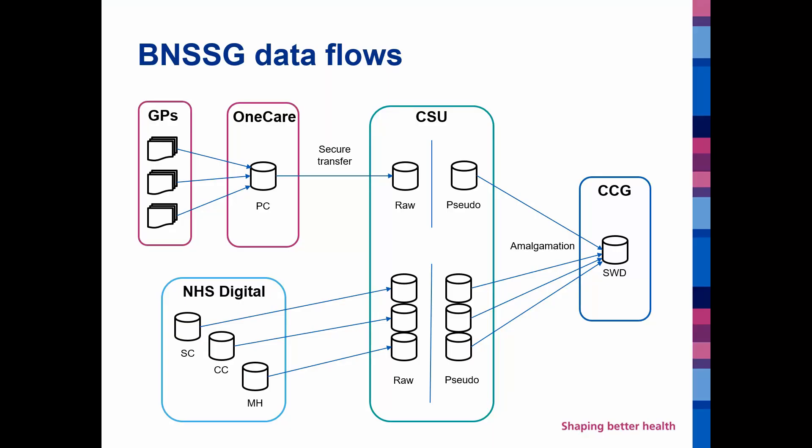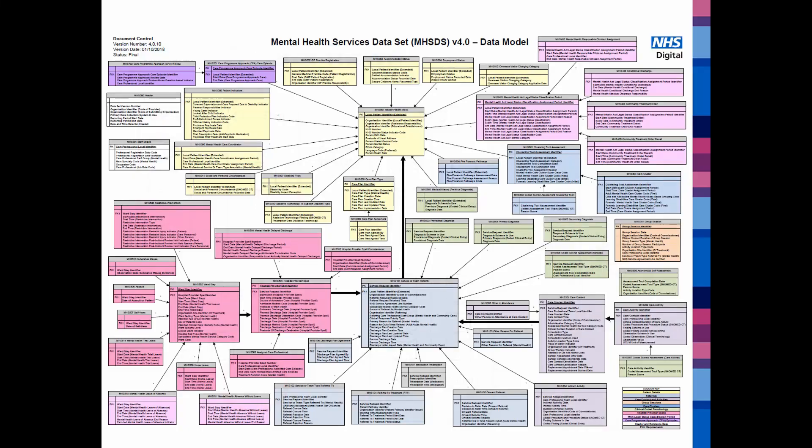This is all then linked at the CCG into a fully system-wide linked data set. Taking mental health as an example, this is a very complex data set — there are about 40 tables in this data set — and we have to invest quite a bit of time and effort to make sense of this and bring all of this complex data together in a way that we can interrogate it and use it meaningfully.